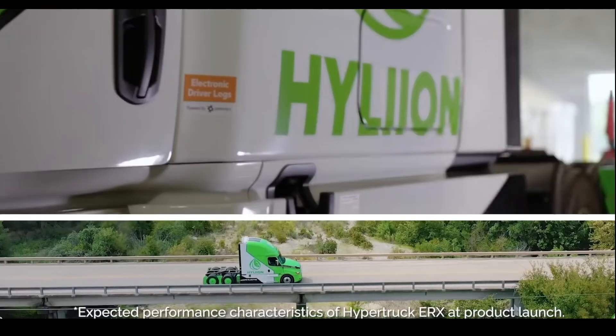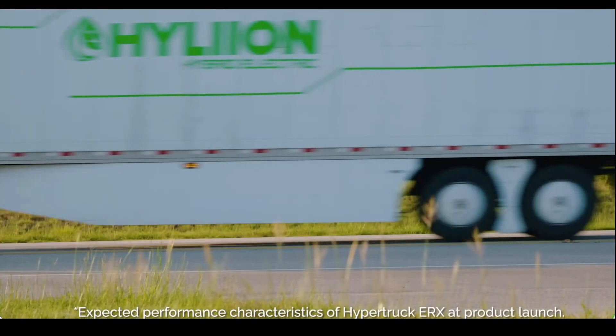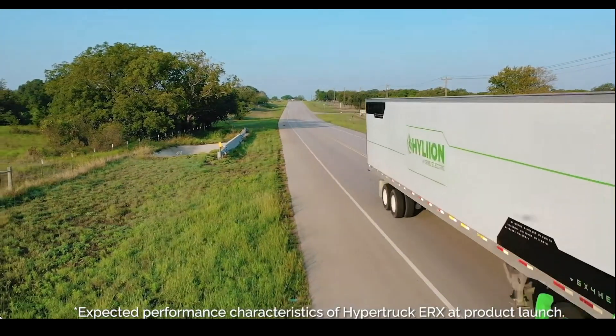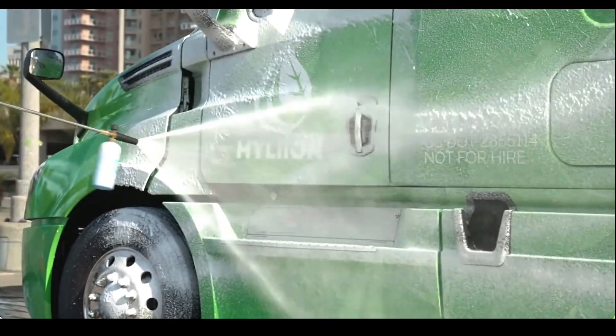The Hyliion technology is awesome — sort of the best of all worlds. It has tremendous power, can haul heavy loads up big hills, has zero emissions where needed, 75 miles of electric-only range, with the ability to have unlimited range and rapid fueling when needed. It's a really cool product.